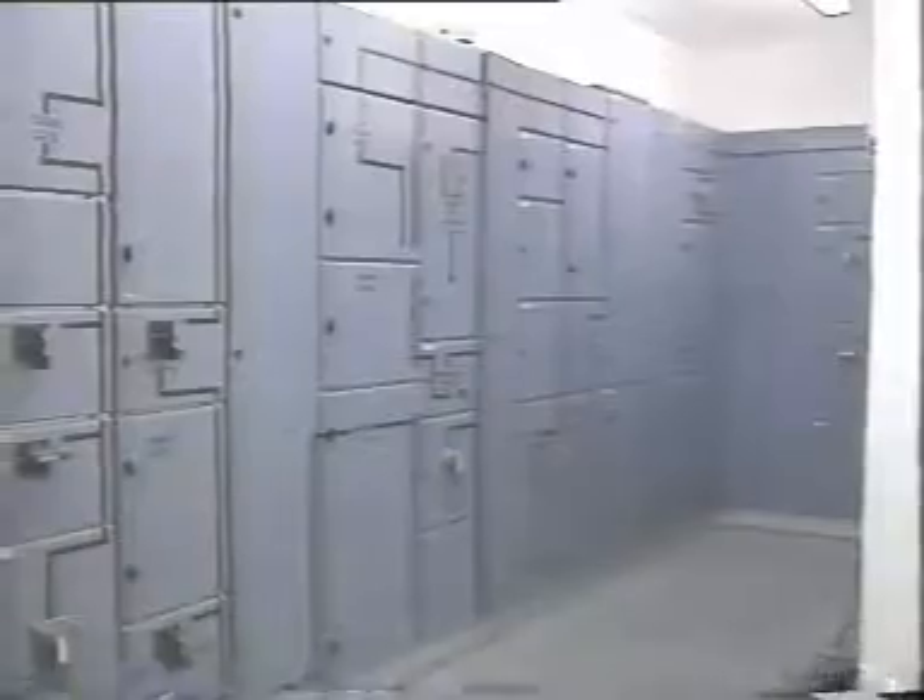One of the advantages of an Argonite system is the ability to conduct a full-scale test of the installation at very low cost. This gives the customer the possibility to witness the integrity and effectiveness of the system himself.